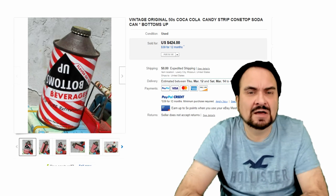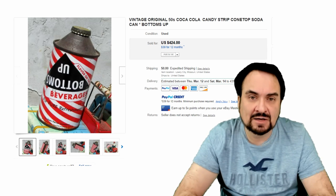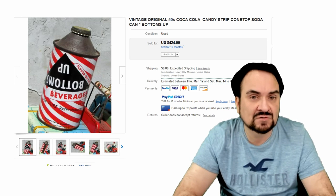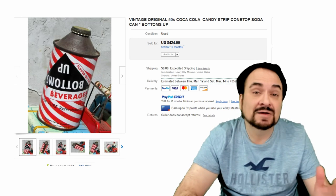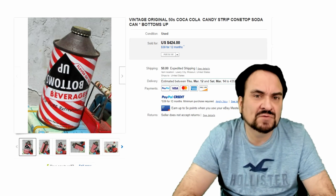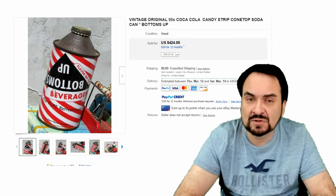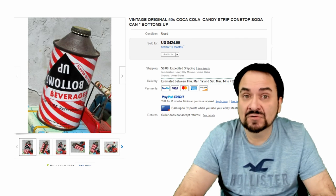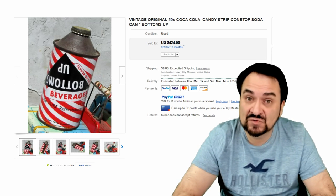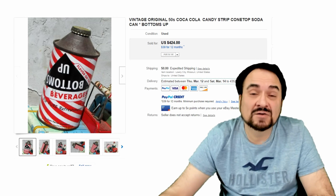Beer cone top cans sell the best — the highest prices will be mostly on the beer ones. The next tier down are soda cans. Some soda cans can sell into those same price ranges, but they're few and far between. There have been beer can collectors for much longer than soda can collectors, so that's part of the issue. This is a Bottoms-Up soda — manufactured by a Coca-Cola company. This does say Coca-Cola on the can as well, and this one went for $424.